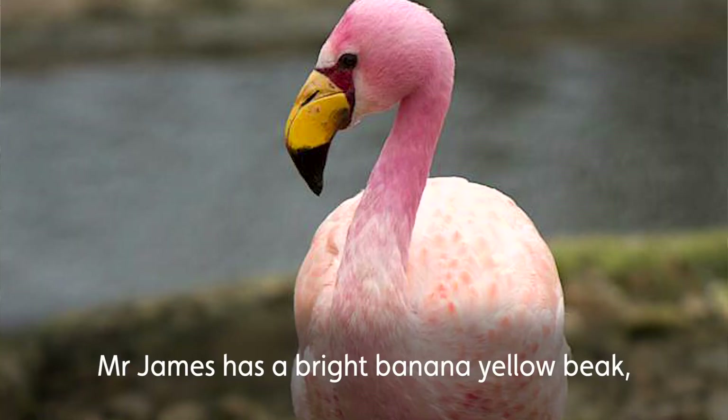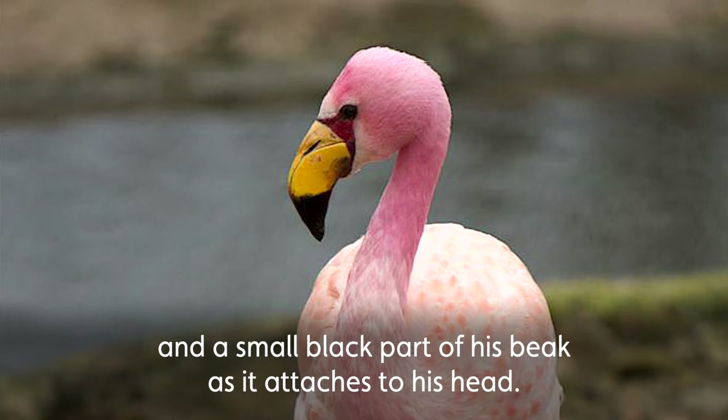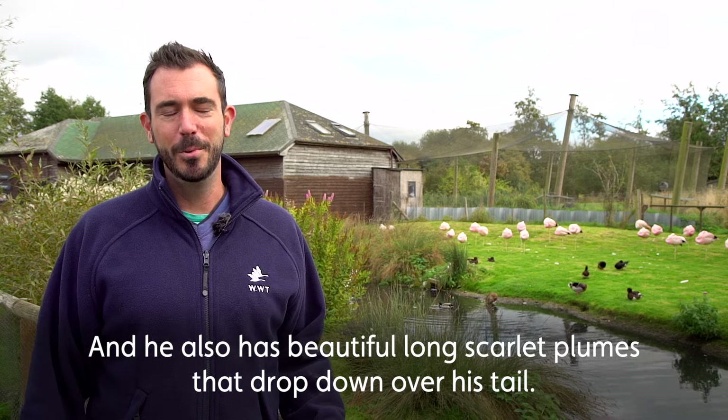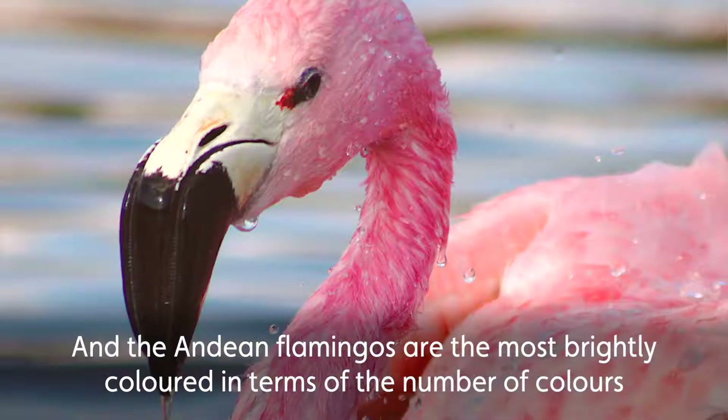Mr. James has a bright banana yellow beak and a small black part of his beak as it attaches to his head. He also has beautiful long scarlet plumes that drop down over his tail.